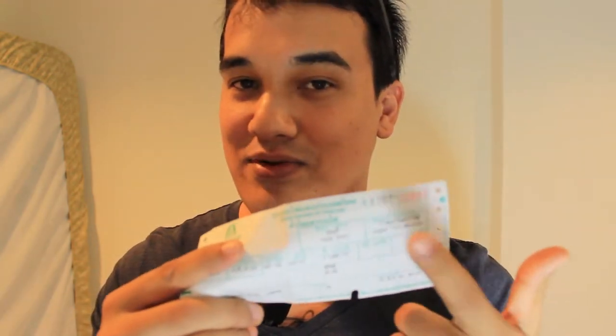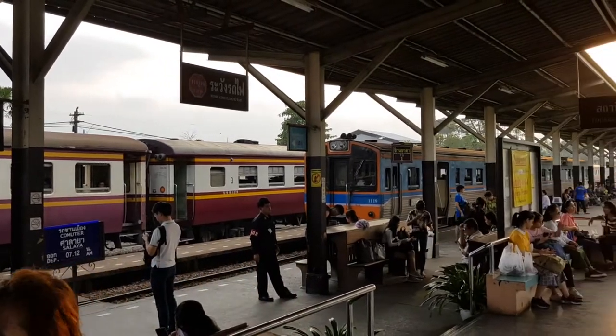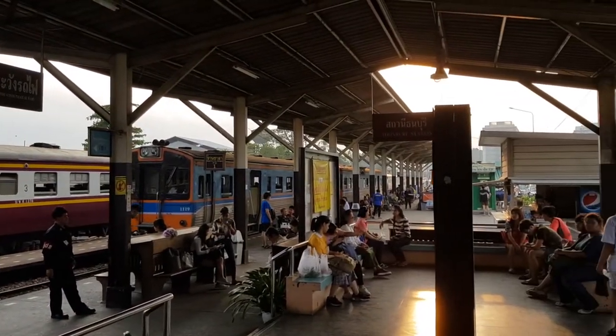These tickets here are for two people and you just carry them with you. You tell the guy that you want to go not only to Kanchanaburi but all the way to the back station. When you come back you're going to buy tickets from the conductor walking around the train. On your way back you'll get these little blue tickets from him — it's the same price essentially.